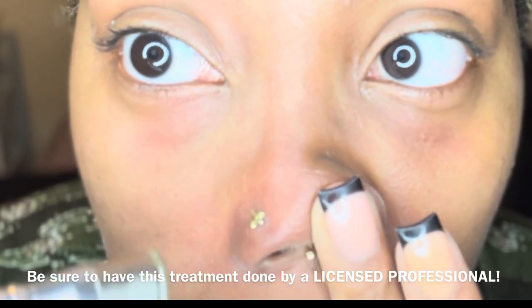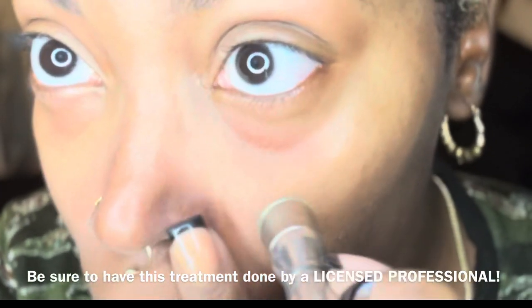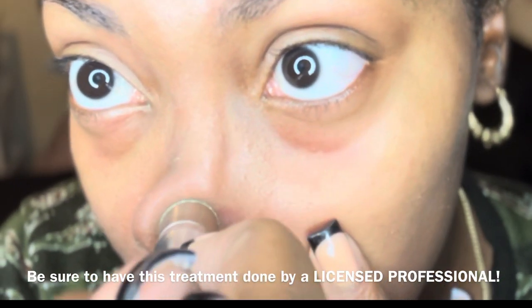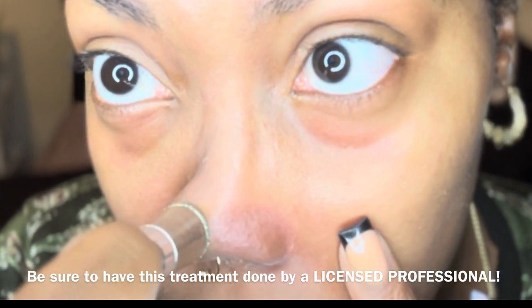Glycolic acid is a superficial peel depending on its percentage. It also helps with product penetration, hydrates the skin, and is one of the strongest AHAs — alpha-hydroxy acids — because of its small molecule size. When using the glycolic acid cleanser from SkinScript, you may feel activity on your face, meaning it will tingle a little bit — it can feel like Pop Rocks on your skin.